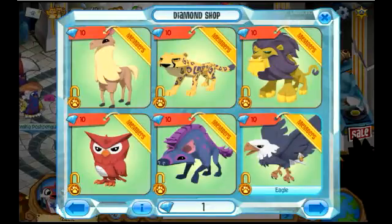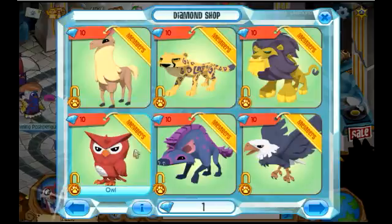Hi guys. Today I actually wanted to show you an otter. If you have one, you're lucky, because they have recently traveled.